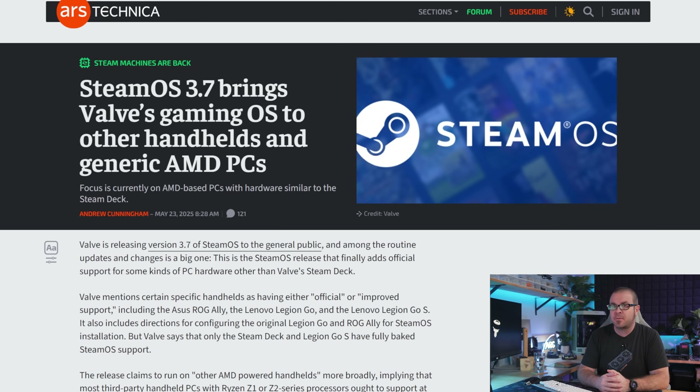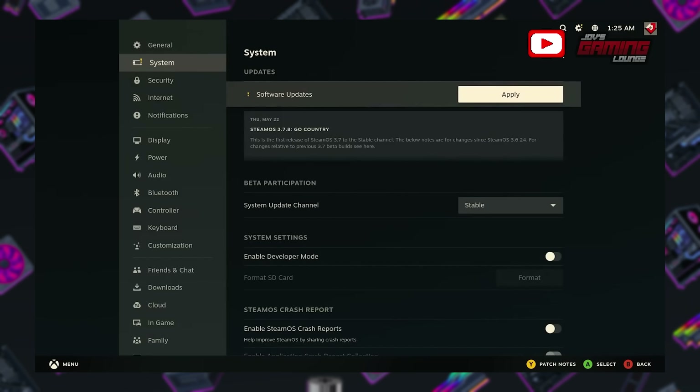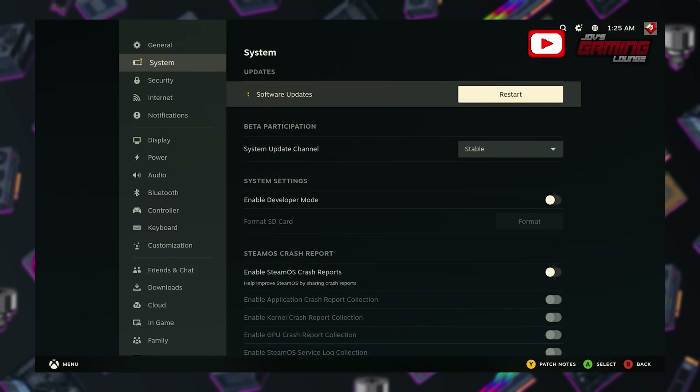SteamOS version 3.7 went live for the general public last week, and now officially supports the Steam Deck and Legion Go S, but should also now run on other AMD-powered handhelds, which primarily means handhelds with the Ryzen Z1 and Z2 SoCs. But also, as shown by Jove's gaming lounge, you can install it on a desktop with an AMD GPU.